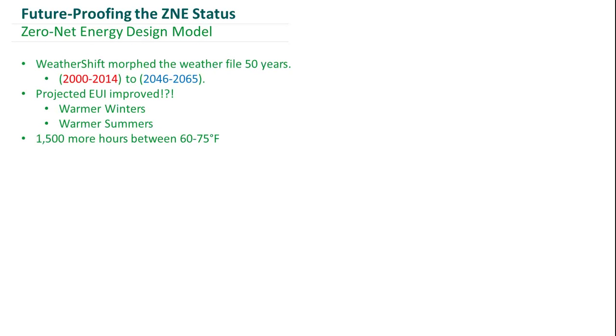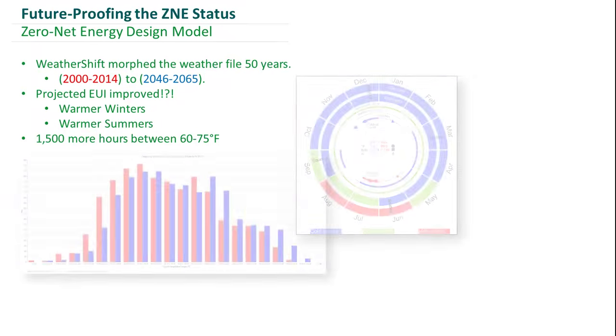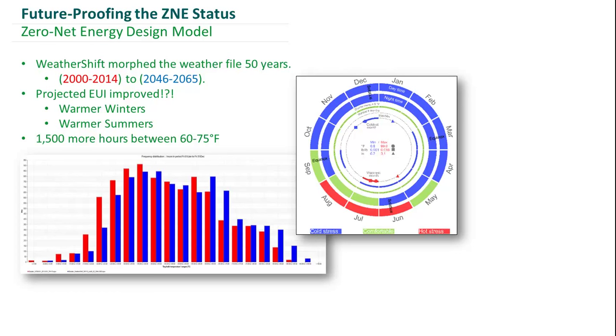We didn't want to design a building that's just going to be net zero next year — we want to design a building that will be net zero for years to come. So we took our TMY15 weather file and used Weather Shift to morph it 50 years into the future. Our EUI actually improved, and we realized this is because the only climate-responsive mechanical equipment we have is heating equipment. In this future weather file, there are fewer heating hours, so the energy for heating decreased. However, our natural ventilation strategy isn't quite cutting it and we're out of the adaptive thermal comfort ranges.